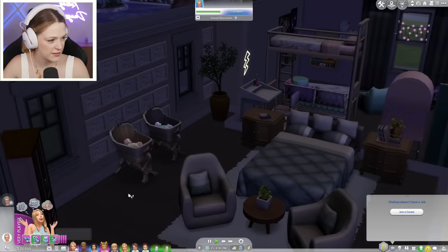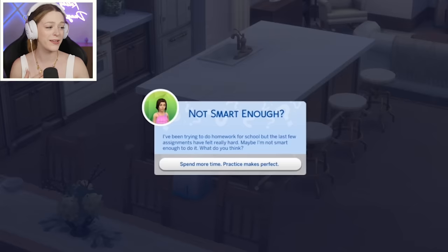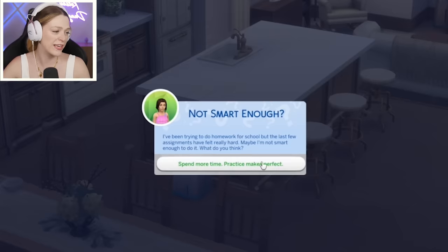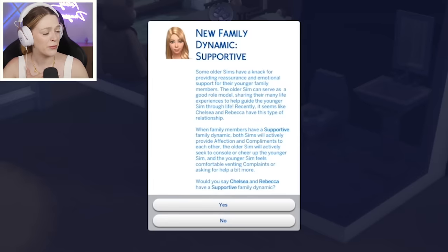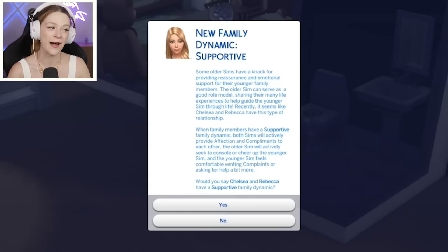Chelsea took care of the babies. Chelsea's hysterical, but she's pregnant so I'm pretty sure she can't die from hysteria. It sounds like Luna's been struggling with homework — Lucas advises practice makes perfect. Some older Sims have a knack for providing reassurance and emotional support for their younger family members. Recently it seems like Chelsea and Rebecca have this kind of relationship — that is so sweet.